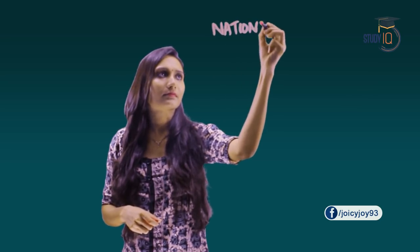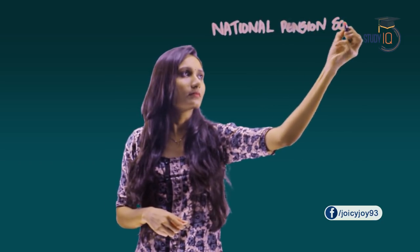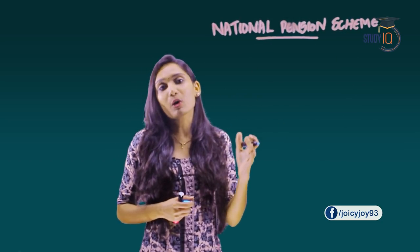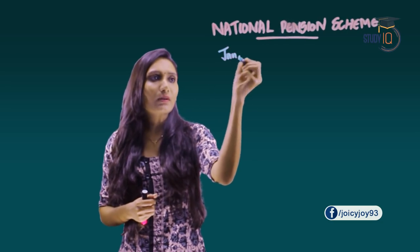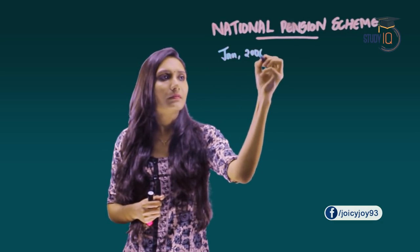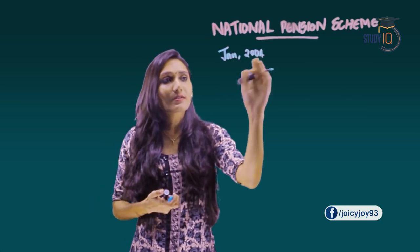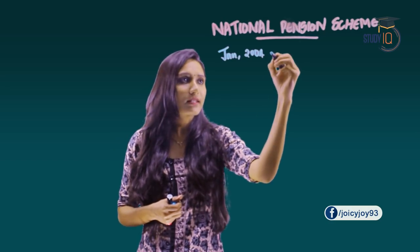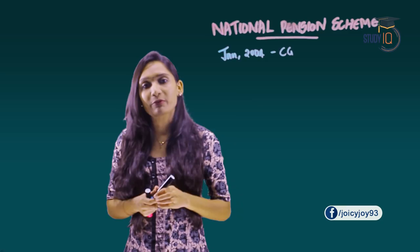Hello and welcome to Study IQ. In this lecture we will discuss the National Pension Scheme or the New Pension Scheme. The government introduced the National Pension Scheme in January 2004 for central government employees, except for employees in defense.